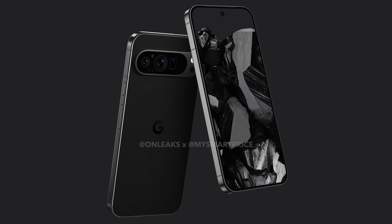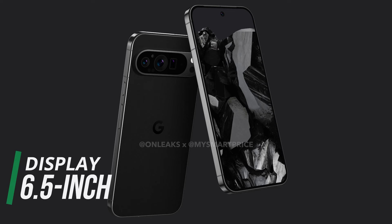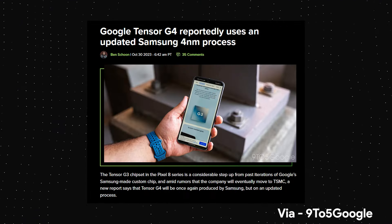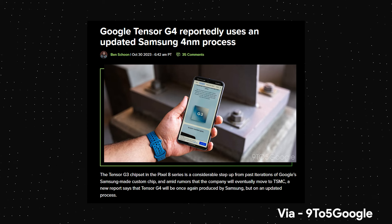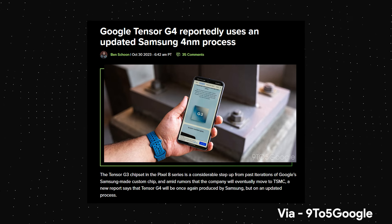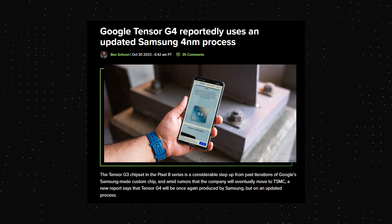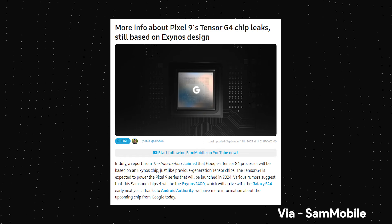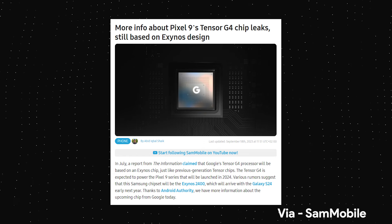As per the source, the display is almost 6.5 inches, which is smaller than the 6.7 inch display on the Pixel 8 Pro. There is no information on the specifications yet, but as per rumors, the Google Pixel 9 Pro will feature the Tensor G4 chipset, which is built on Samsung's 4nm process. This is a newer version of the 4nm process that was used for the Tensor G3. The G4 is said to be based on the Exynos 2400, which powers the S24 and S24 Plus in some regions.